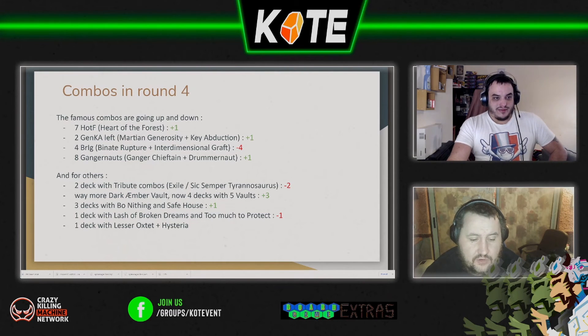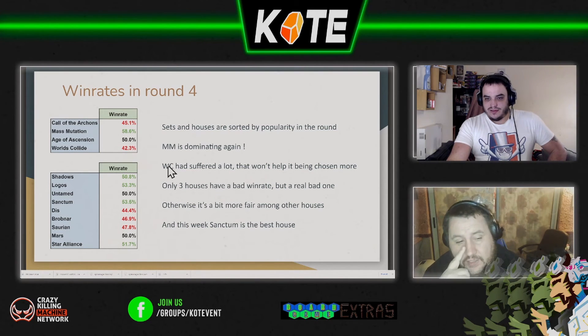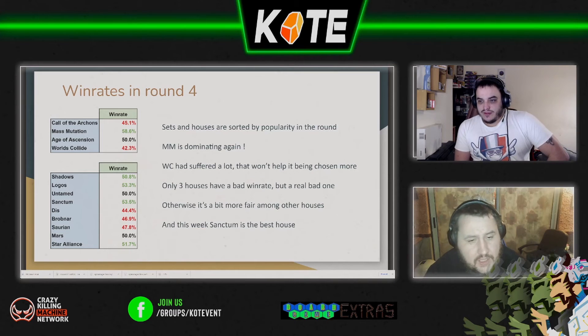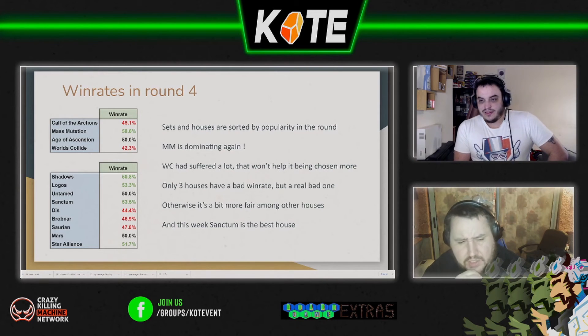Three decks with Mythion and Snafe house decreased by one. On win rates — this is always the most interesting part and the biggest shift we've seen. Age of Ascension is still 50-50, so half the AoA decks are winning, which is great to see. But Call of the Archons and Worlds Collide have crashed — CotA was 60% last week and has crashed down to 45%. Mass Mutation has gone from 46% last week up to 58%. It's another big shift between Call of the Archons and Mass Mutation.